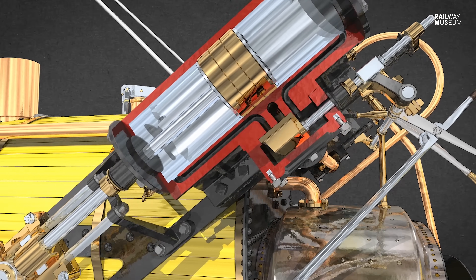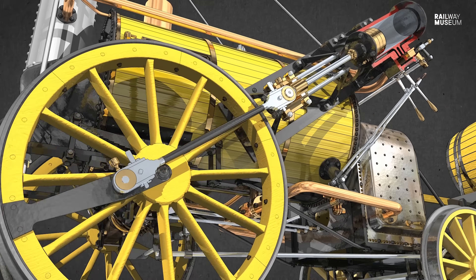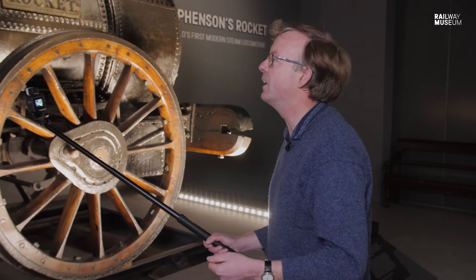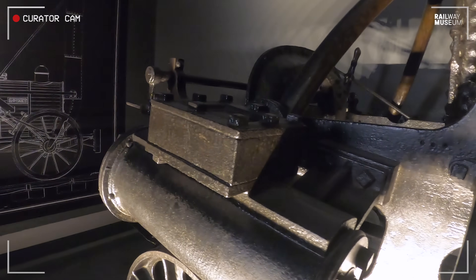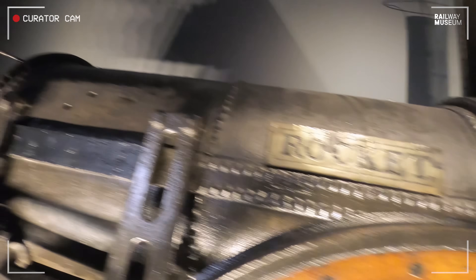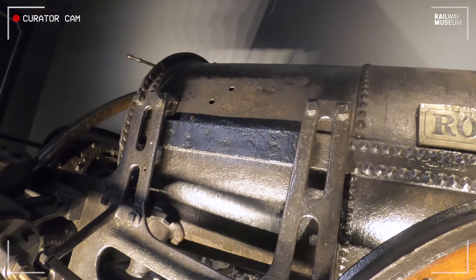That's the second of Rocket's innovations: the directly connected cylinder and wheels. Hackworth's engines, Sanspareil, Royal George — they all had this as well, but they didn't have that effective boiler. The final piece of the jigsaw also missing from Rocket is the exhaust pipes, which would take the exhaust steam from the cylinders along the outside of the boiler and up through the chimney to increase the draft, pull air through the fire, make it burn hotter and brighter, and enable the engine to make steam as it drives along.